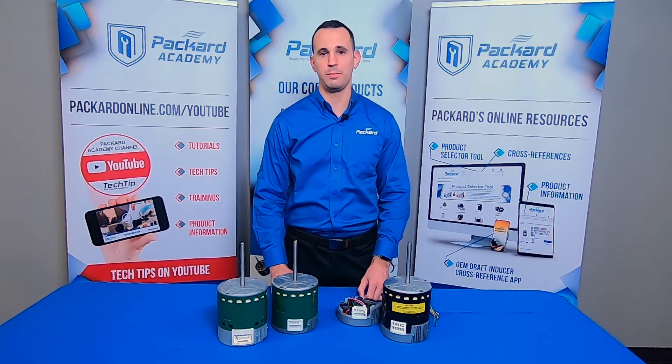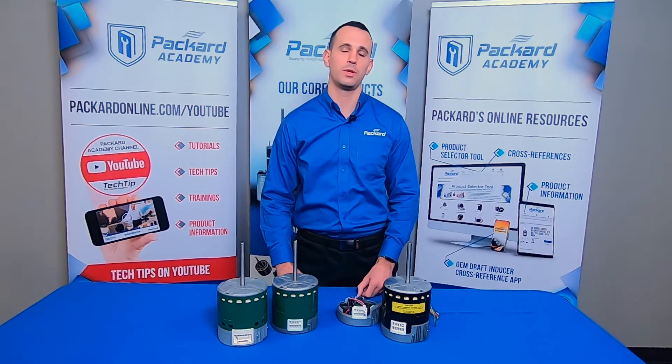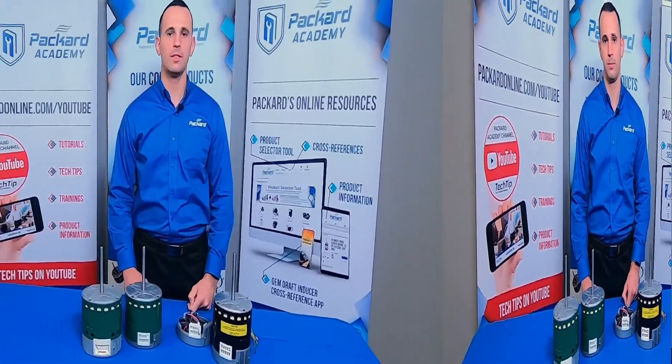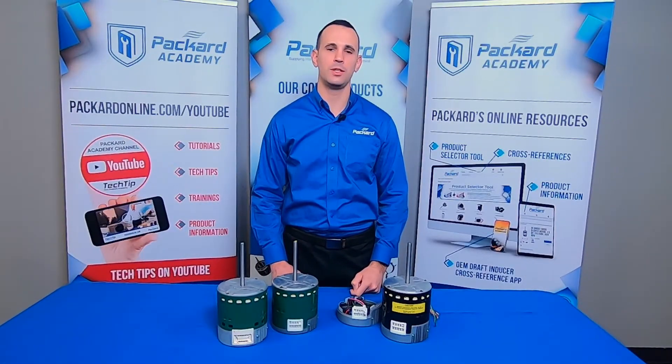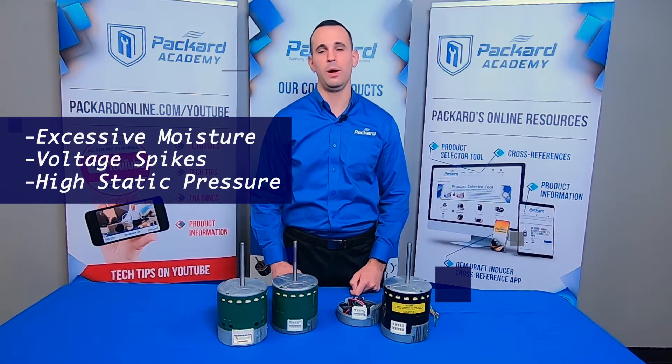I'm Brad Steenport, Regional Sales Manager with Packard. In this episode of the Packard Academy, we're going to discuss common reasons for ECM failure as well as the easiest, most cost-effective solution to replace these motors. Some of the most common reasons for premature ECM failure include excessive moisture, voltage spikes, and high static pressure.